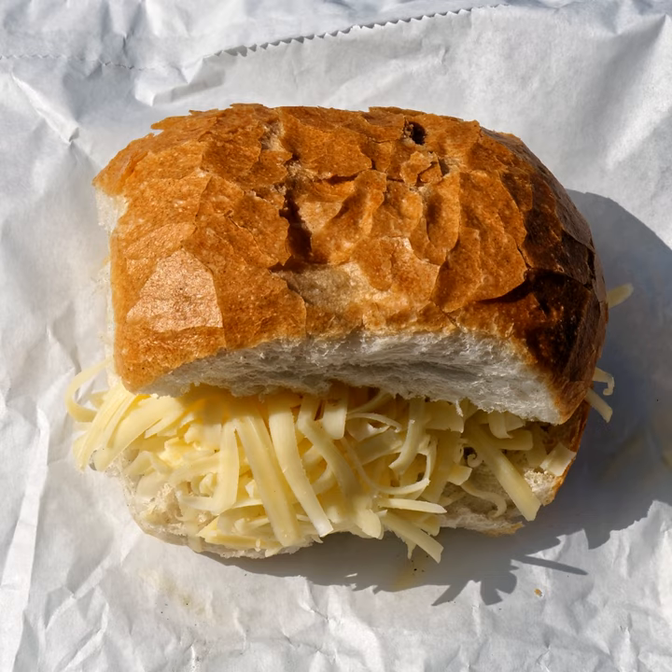Cheese sandwiches can be grilled so that the bread toasts and the cheese melts, a dish referred to as a grilled cheese sandwich, or simply grilled cheese. A grilled cheese is often heated by placing the buttered slices of bread, with the cheese between the slices, on a frying pan or griddle.